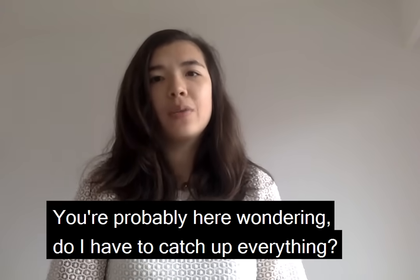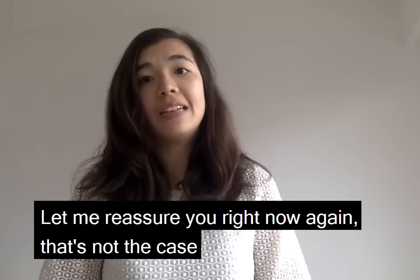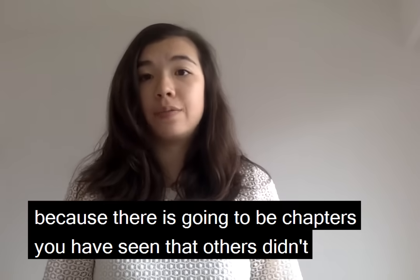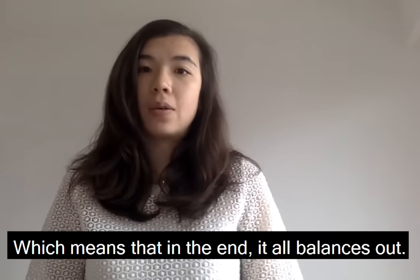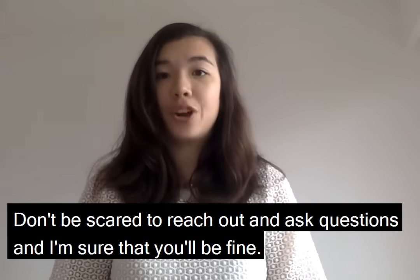You're probably wondering, do I have to catch up everything? Let me reassure you — that's not the case, because there are going to be chapters that you have seen that others haven't and vice versa, which means that in the end it all balances out. Just don't be scared to reach out and ask questions, and I'm sure you'll be fine.